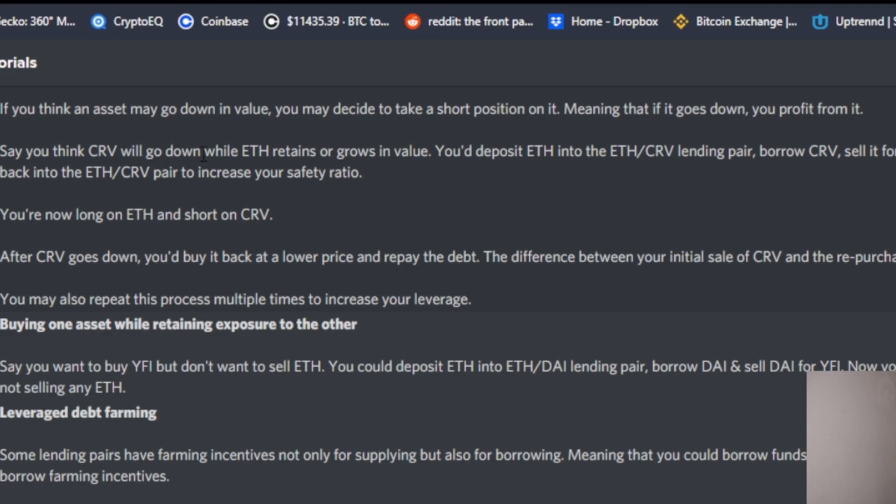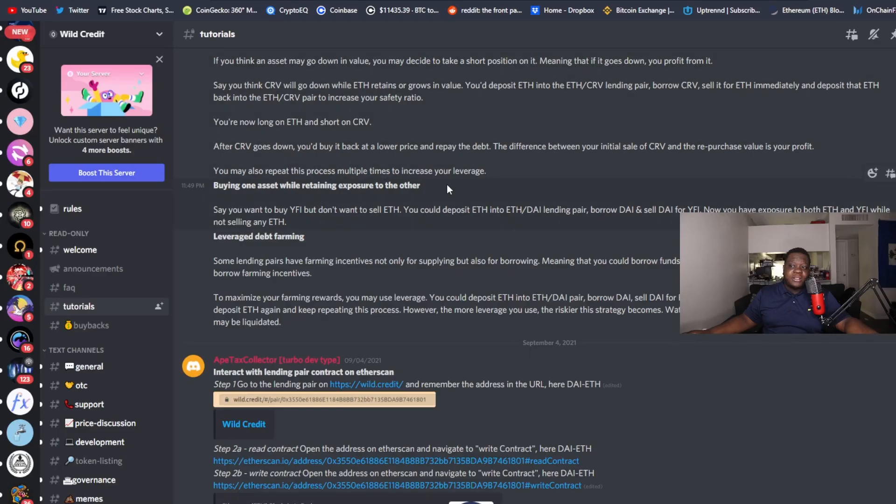Say you think CRV is going to go down while ETH remains growing in value. You deposit ETH into the ETH/CRV pool and borrow the CRV. You immediately sell that CRV for more ETH, then deposit that ETH back into the ETH/CRV pool to increase your safety ratio. Now you're long ETH and short CRV. After CRV goes down, you buy back at a lower rate and repay your debt. The difference between your initial CRV sale and the repurchase price is your profit.